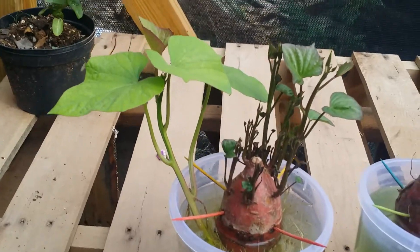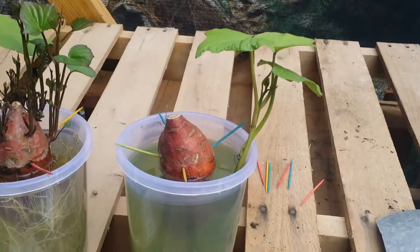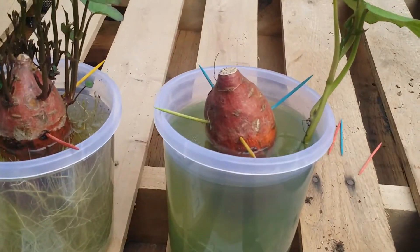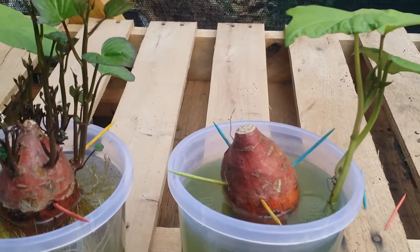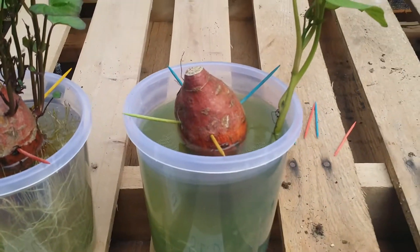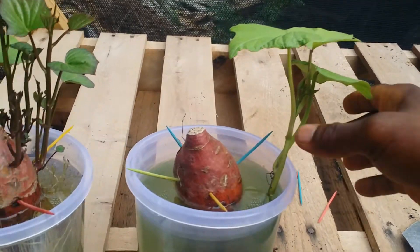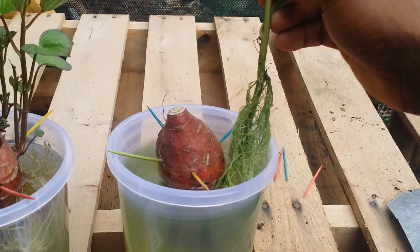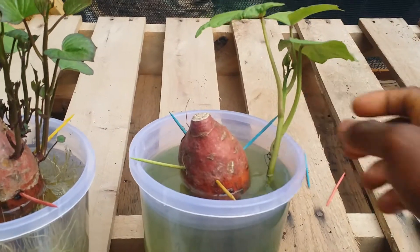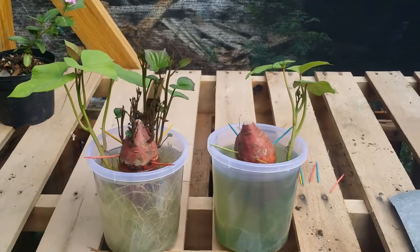The vine is looking lovely also. But let us take a look at the shoot end down container — the potato is not showing any signs of shoot development, but the vine or the slip is looking healthy.